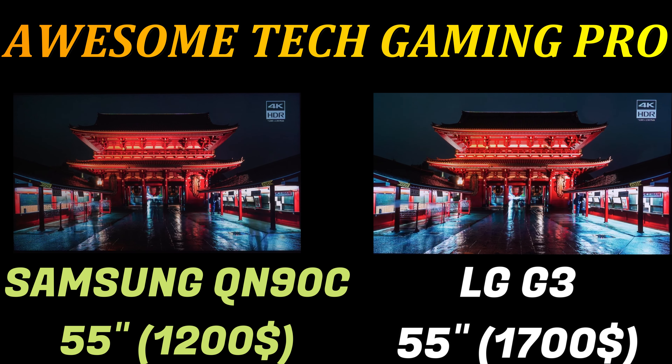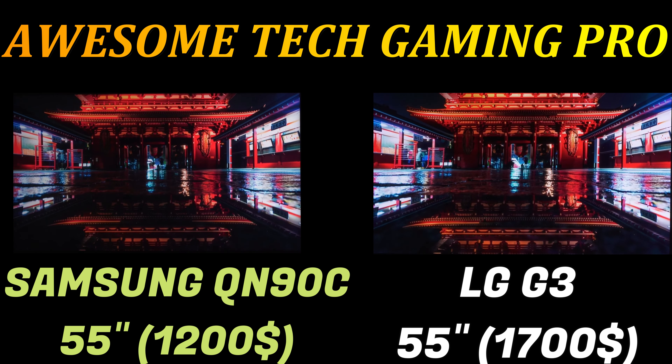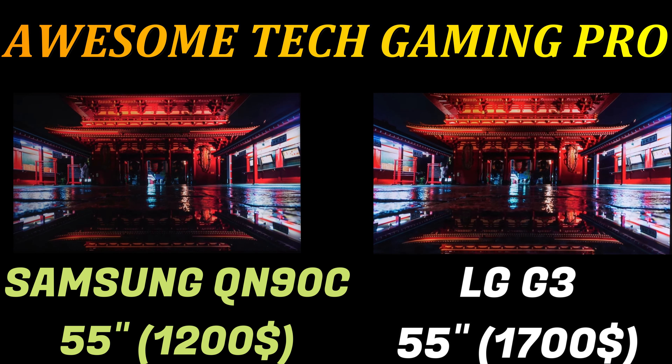If you find yourself drawn to a brighter picture mode such as Standard, motion processing called TruMotion does create the dreaded soap opera effect, but thankfully the G3's picture settings give ample options to avoid this. However, if you want the best picture, my advice is to stick with Filmmaker mode, as it makes the G3 shine, putting it up there with the best variety TVs.